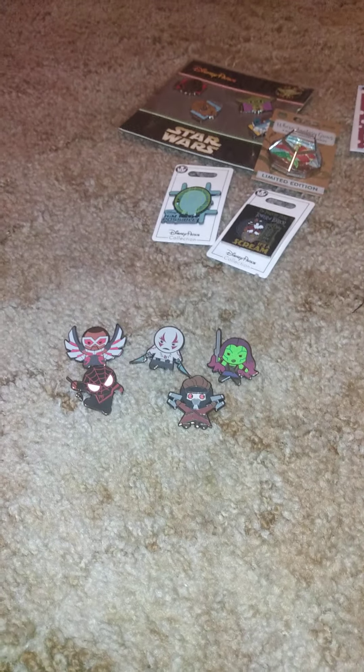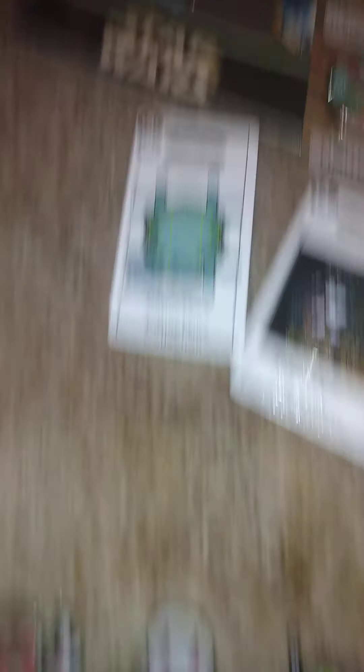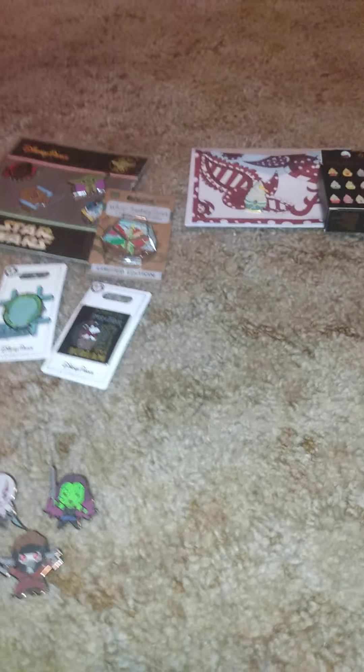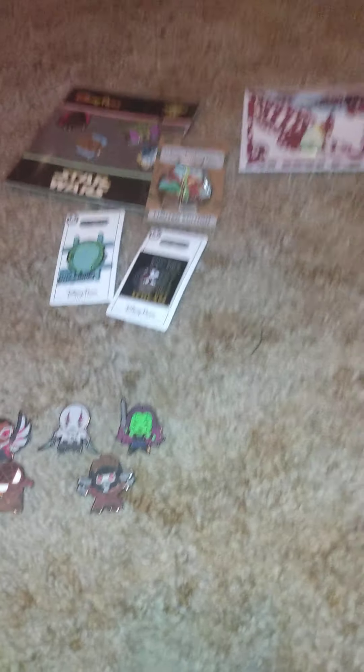So to recap: we got the Jasmine cupcake pin, the Star Wars four-pin set, which is cool — I'd pick out four characters for him — Tinkerbell, Tower of Terror, Kim Possible, and these Marvel characters. Let me know down in the comments what you thought, what you liked, if you collect any of these, or if you have any of these. Also let me know what you all collect. If you like videos like this, give it a big thumbs up. This is Skype on You — see y'all in my next video.